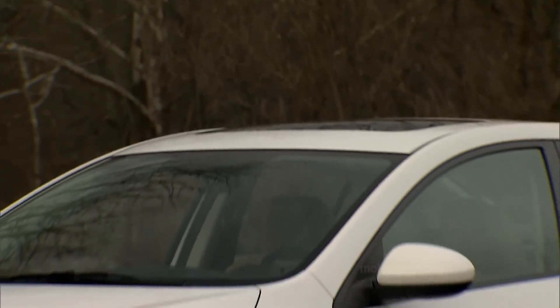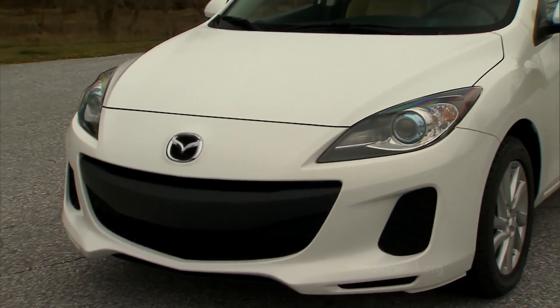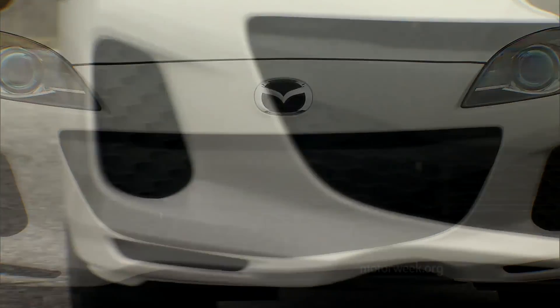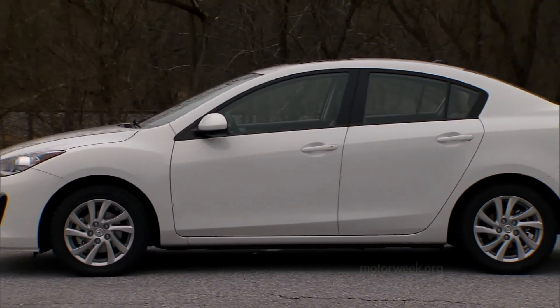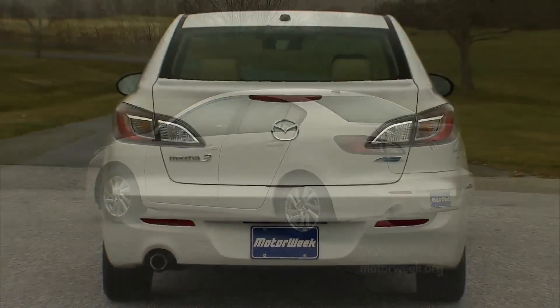As to the whole-car fuel-saving aspects, the updated styling also improves aerodynamics. That includes a new front fascia with a redesigned grille opening for better airflow management. Additional covers under the car help keep the air moving smoothly as the new Mazda 3 sedan cuts through the air with 7% less drag than before.